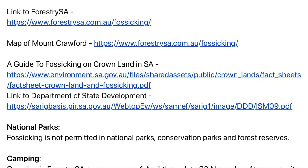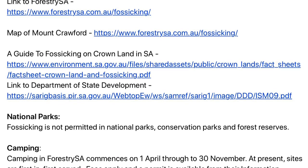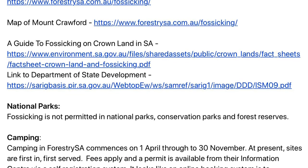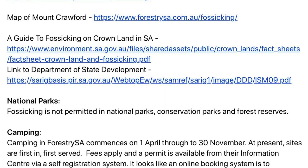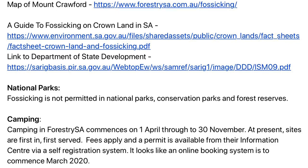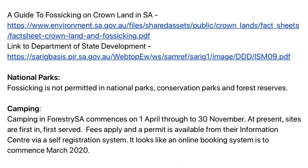When it comes to camping in South Australia, camping in Forestry SA commences on the 1st of April through to the 30th of November at present. Sites are first in, first served, fees apply, and a permit is available from their information centre via a self-registration system.